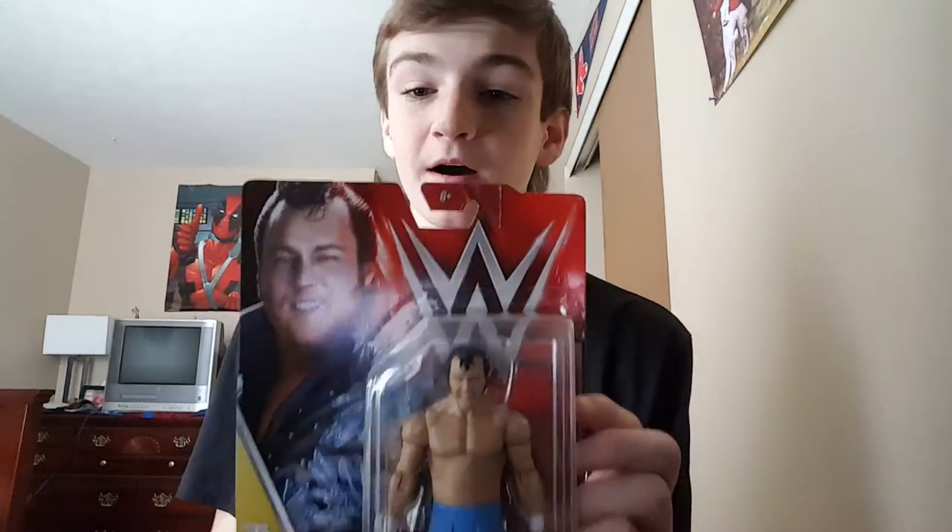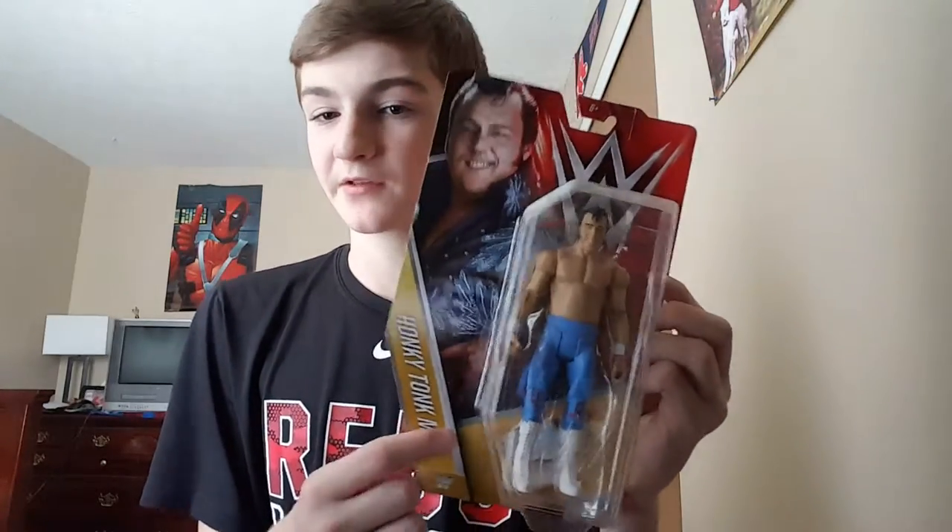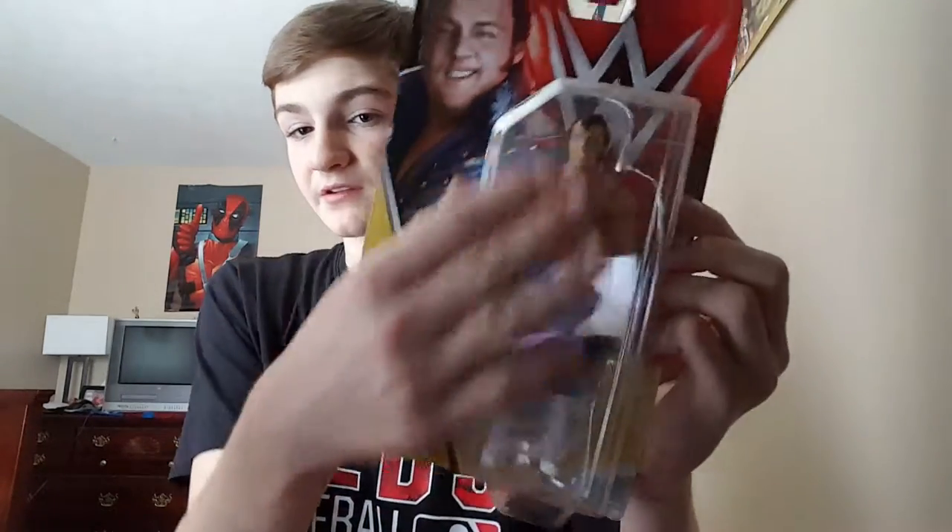Without further ado, here's the figure review. Here's the front of the box — it's the Honky-Tonk Man. He has a WWE Legends label, and there's a little shiny W on the back.